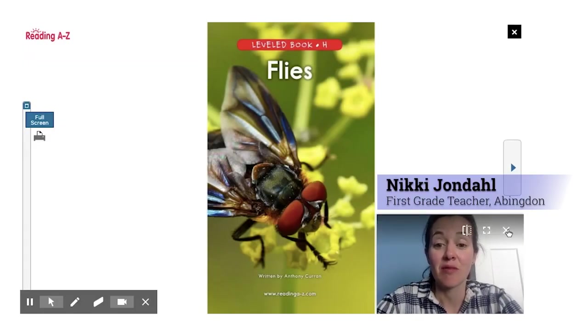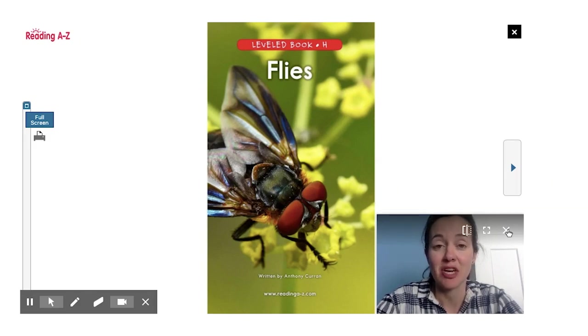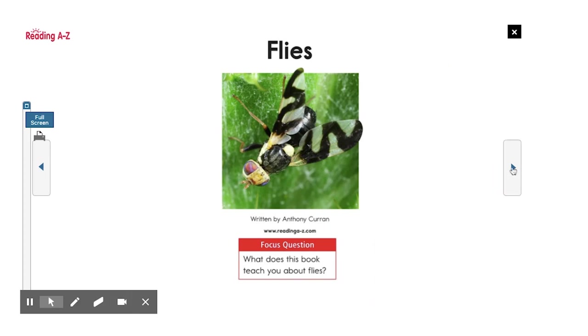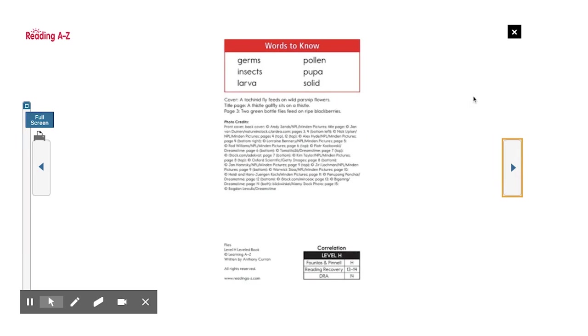Today we are going to read Flies, written by Anthony Kieran. Flies are fascinating insects that come in many shapes and sizes. Flies will give us a detailed look at these animals, exploring what they have in common and how they can be different. While flies are often thought of as annoying pests, we will learn how flies are important. Our focus question today is: what does this book teach you about flies? Words to know: germs, insects, larva, pollen, pupa, solid.